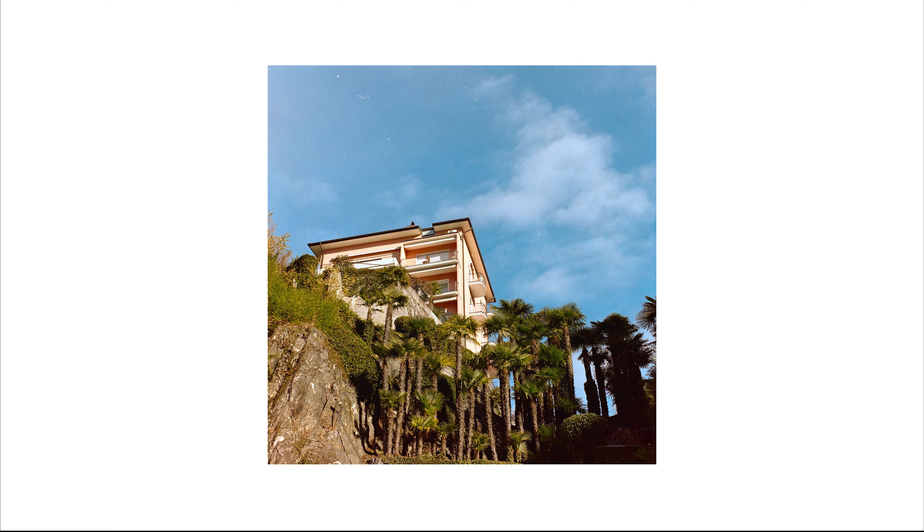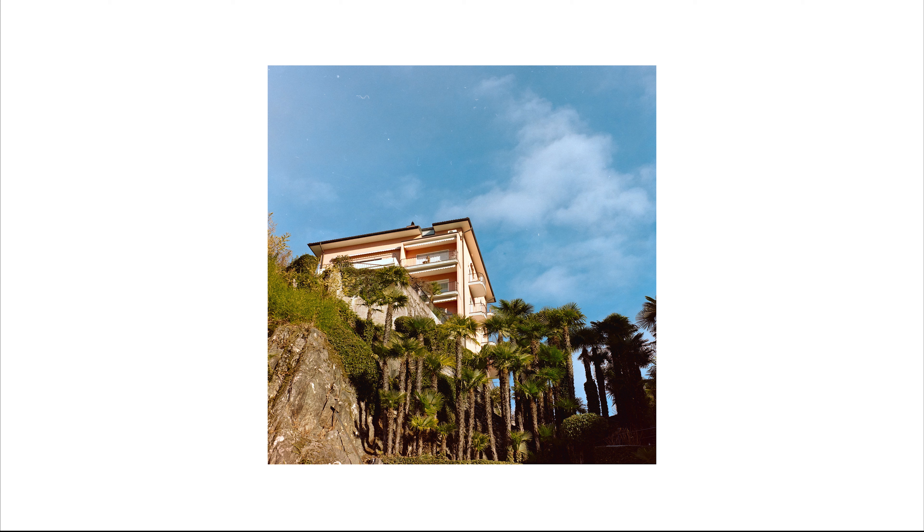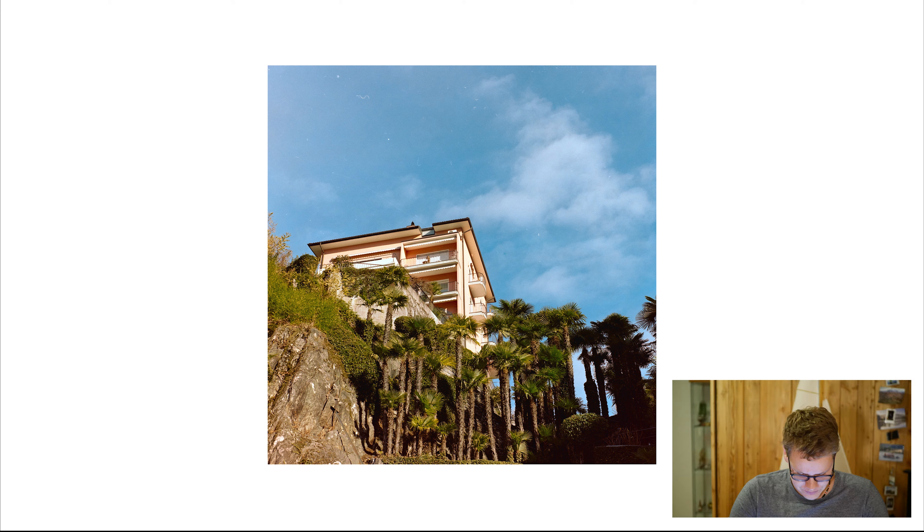This picture was taken in December in Ascona on Lago Maggiore. After the shots from the Azores, I was so amazed by how good this film actually is that I took one roll with me for a weekend trip to Ascona. I shot this picture of a ginormous private villa in the early afternoon, and the colors are just amazing — the blue tones of the sky are super nice, and there's a warmth in this picture I really like. The palm tree in the foreground is just super sharp.